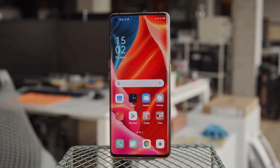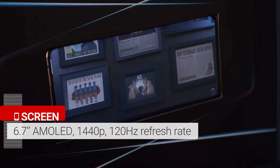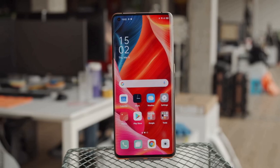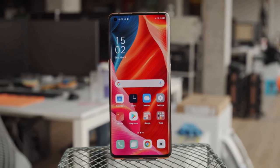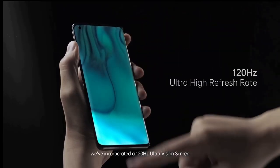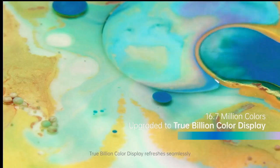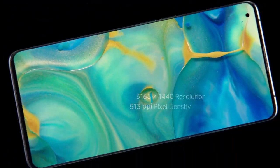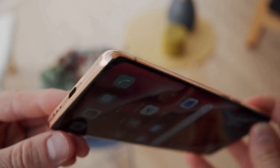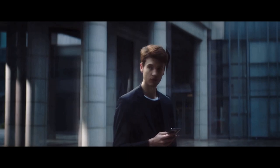The Oppo Find X2 Pro has a 6.78-inch display packed with many features to enhance your viewing experience. It has an ultra-HD resolution with 10-bit color, a variable 120Hz refresh rate, and a 240Hz touch input rate. There's also a ProXDR Vision Engine chipset which can automatically upgrade 60fps video to 120fps to match the screen rate. There's no 3.5mm headphone jack, so fans of wired headphones will be disappointed. The phone is IP68 protected, so it's safe from dust and water to a high degree.